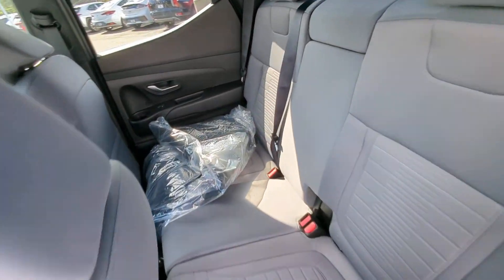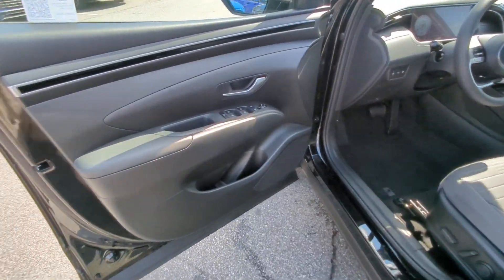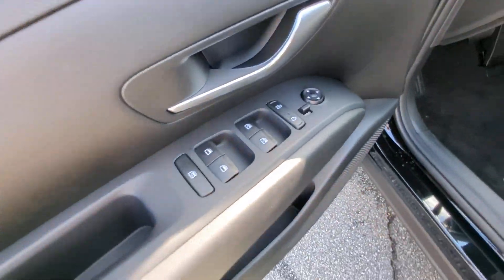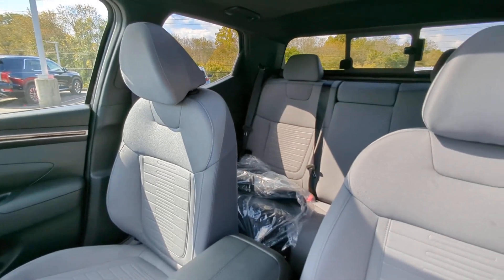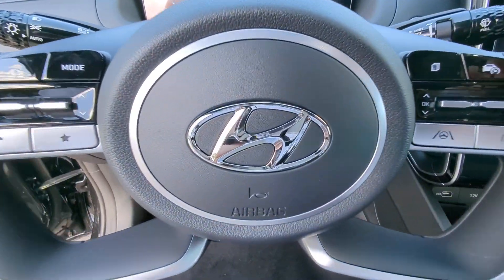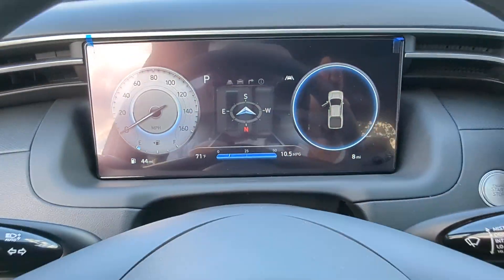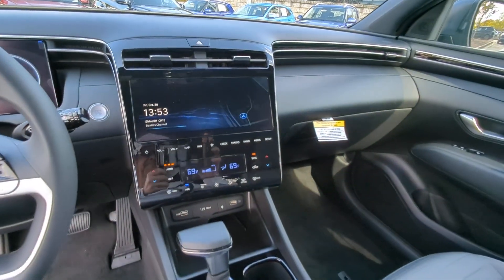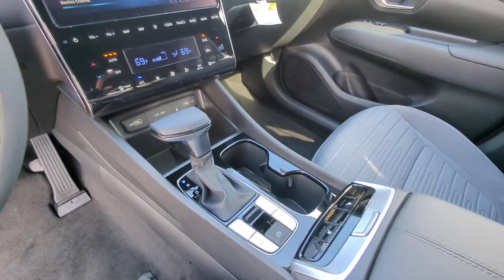Don't skimp on comfort to get the utility you need. Get the best of both worlds in this impressive Santa Cruz. Our team will give you an outstanding test drive experience. Stop in today. We'll see you next time.